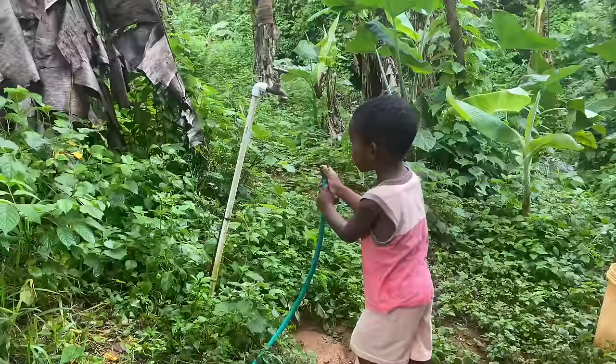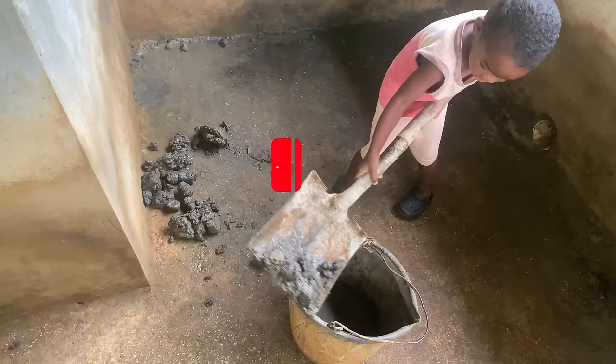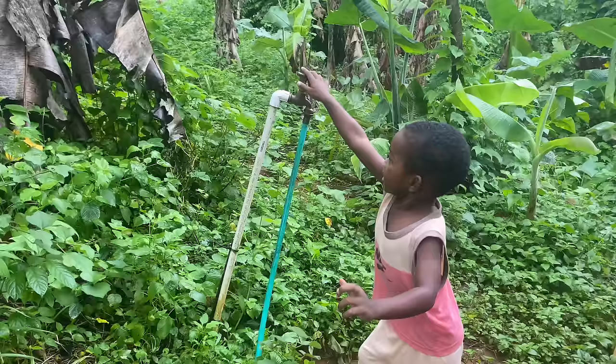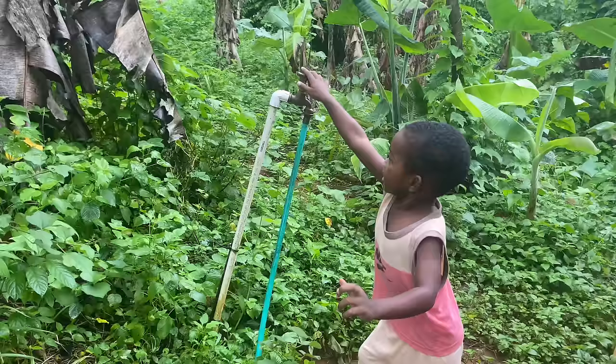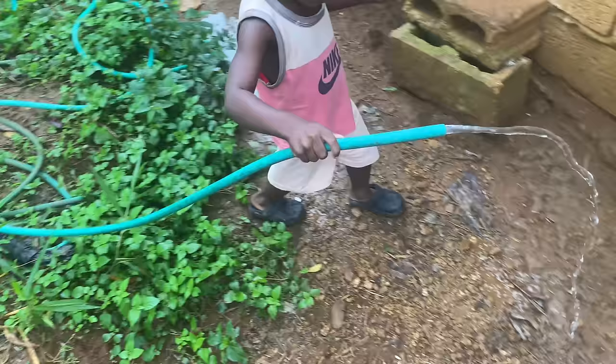First he's connecting his hose to the pipe. Water is very important. Now he's cleaning inside of the pig pen, taking out all the mess inside. It takes a lot of bravery and courage to do this, but he has been actively doing this since he was about one. He's going to turn on the water to start washing inside of the pen — and yes, water is there. If you're going into pig farming, you need water because pigs take a lot of water.